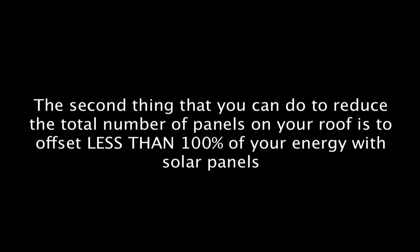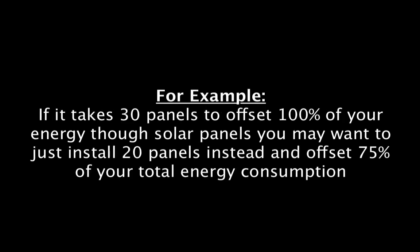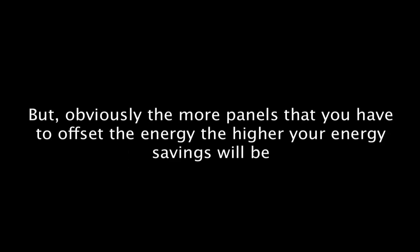The second thing you can do to reduce the total number of panels on your roof is to offset less than 100% of your energy with solar. Ideally you want to offset as much dirty energy from the utility company with clean solar energy as possible. But if you want to reduce the total number of panels, you can offset as much as you want based on how many panels you feel comfortable installing. For example, if it takes 30 panels to offset 100% of your energy, you may just want to install 20 panels and offset only 75%. Obviously, the more panels you have, the higher your energy savings will be — that's something to consider when reducing the total number of solar panels.